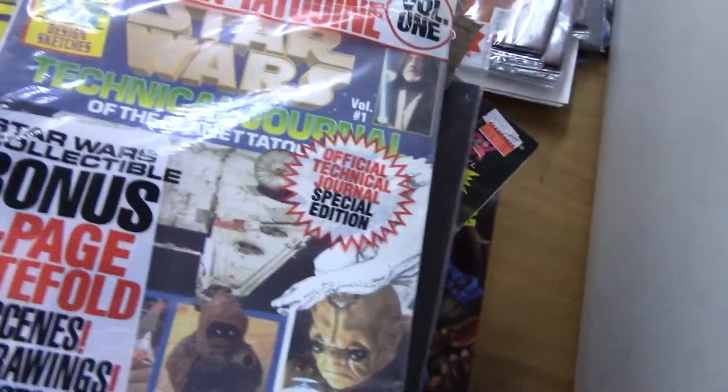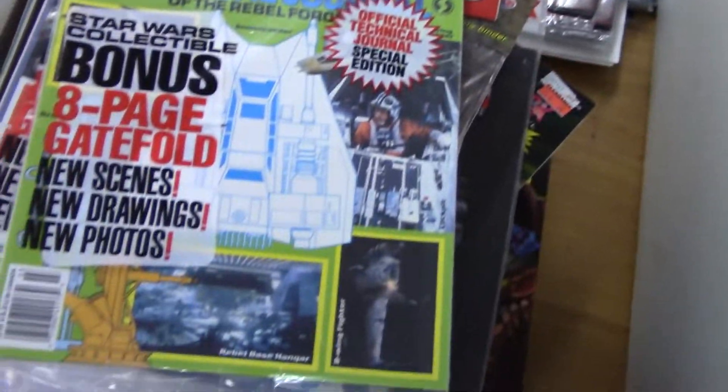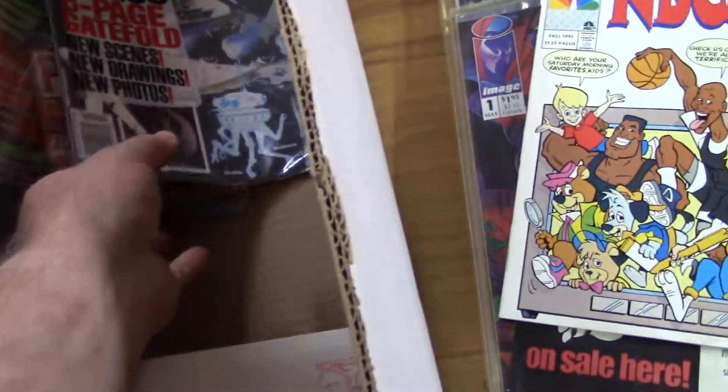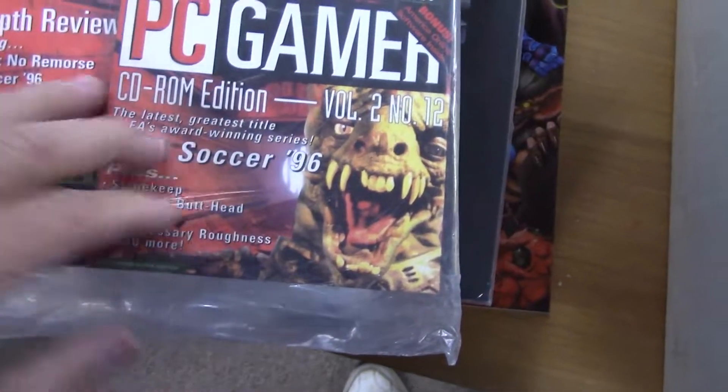Sealed Star Wars Technical Journal — another Technical Journal. That's always good. Here's another one yet — Technical Journals, those will be worth a little something.